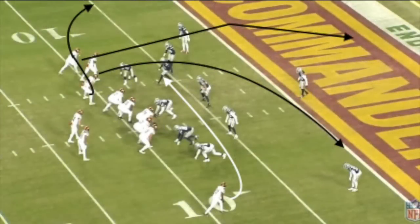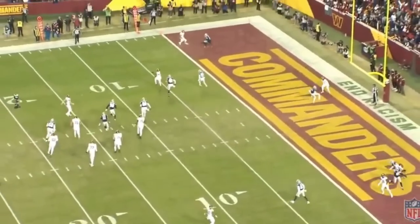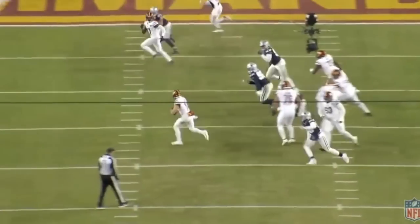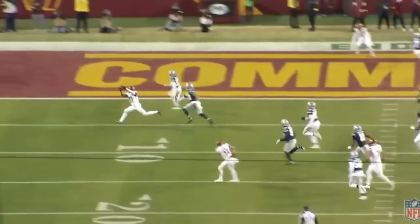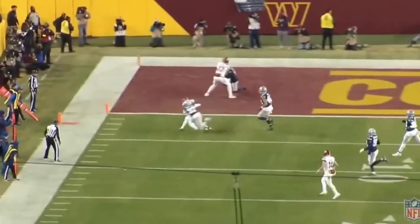On the next play, I want to highlight Howell's accuracy when throwing while moving to the left. We're running a shallow drag crossing the center of the field. Howell does a really good job rolling to the left, squaring his shoulders to the line of scrimmage, and delivers a good ball right to McLaurin's face mask — in an ideal place to maximize yards after the catch. This is great mechanics and accuracy for a right-handed quarterback moving to their left. It appears like an easy throw, but it's not. McLaurin doesn't have to throttle down his route at all, catching this in stride and nearly scoring a touchdown.